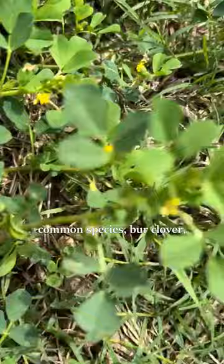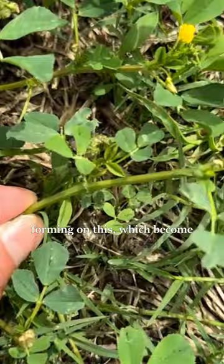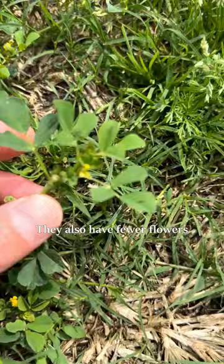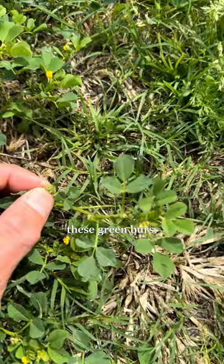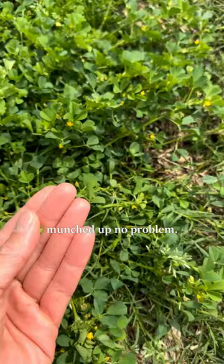And alfalfa is Medicago sativa, so next time you can skip the alfalfa sprouts and just forage out in your lawn. You can see the burrs forming on this, which become troublesome in your socks in the summer when they mature and dry. You can also distinguish burr clover by the central leaflet having a longer petiole — that little stem in the middle. They also have fewer flowers that are yellow. But this one's equally edible and delicious. You can actually even eat these green burrs. I've tried eating the mature dry burrs because I read that the Cahuilla did that, and that didn't turn out very well, but the green ones can be munched up no problem.